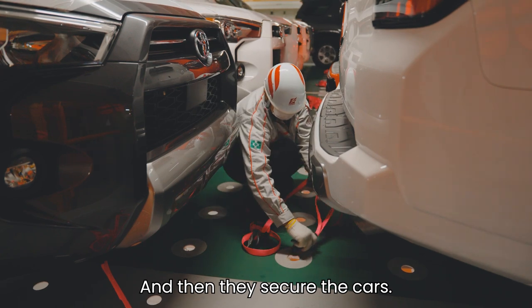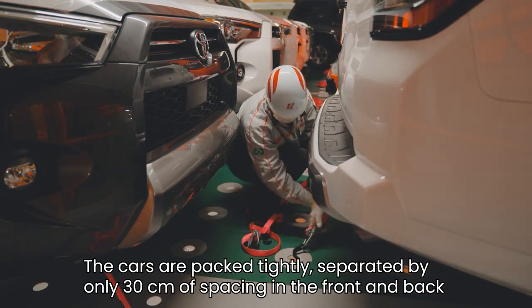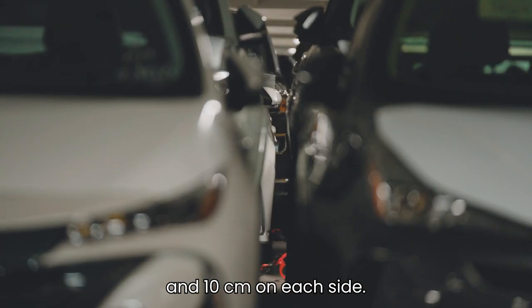And then they secure the cars. The cars are packed tightly, separated by only 30 cm of spacing in the front and back, and 10 cm on each side.